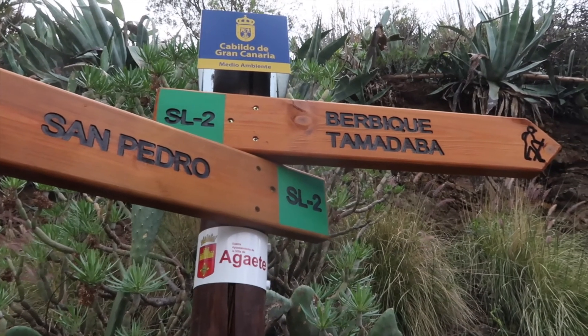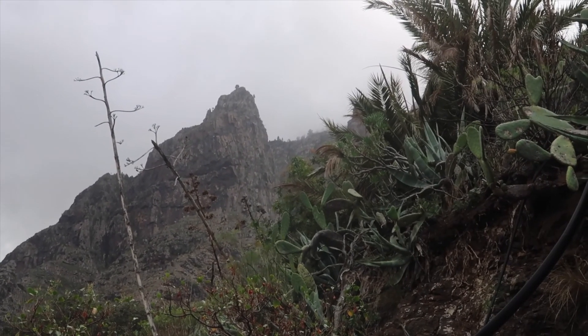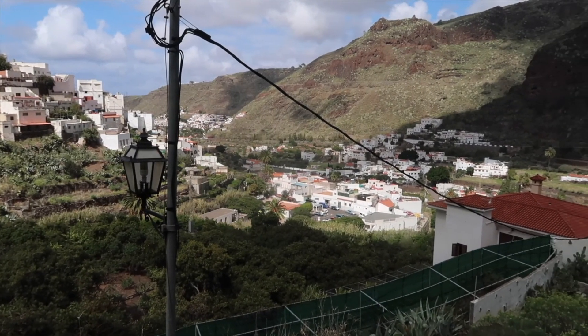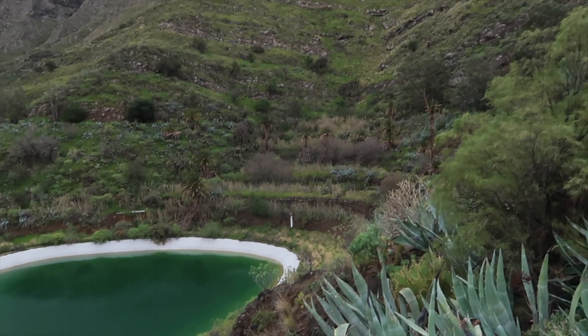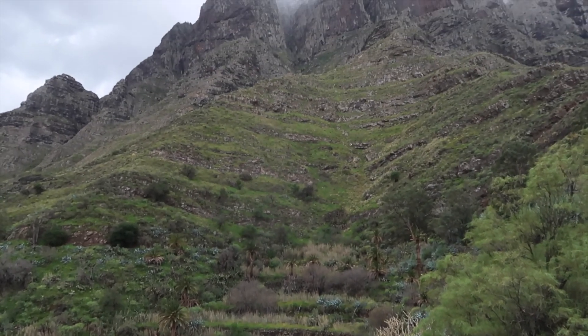Starting our hike in the village of San Pedro on the western side of Gran Canaria. As soon as you get out of the car you can see these amazing high cliffs peeking out behind the town — they are part of Tamadaba Nature Reserve where we're heading for a nice hike.